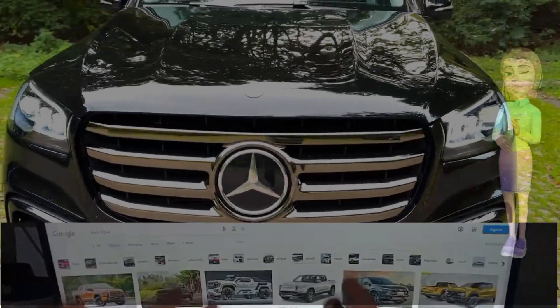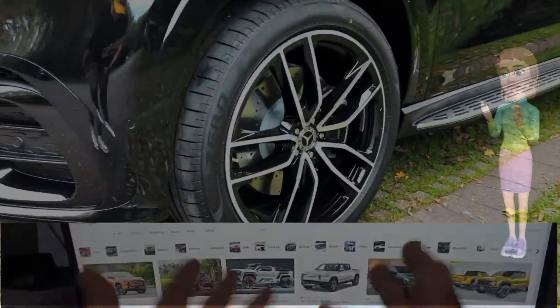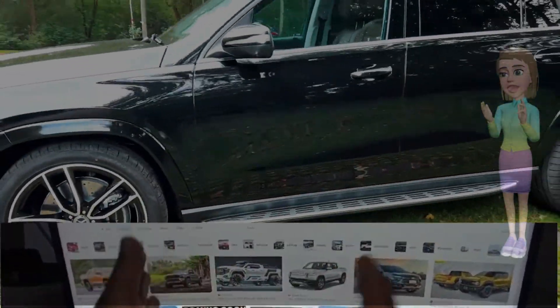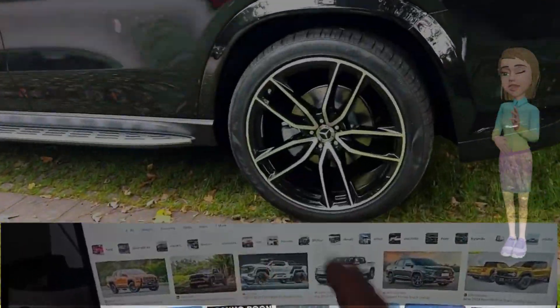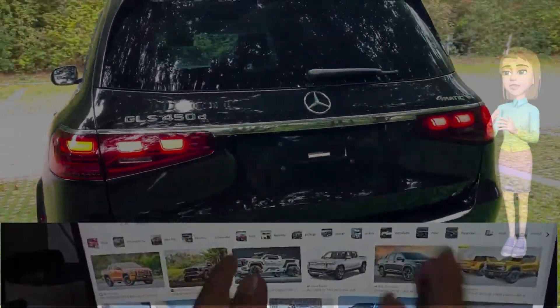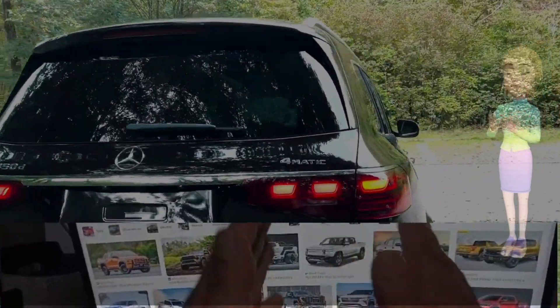Mercedes-Benz has long been synonymous with luxury, and the 2024 GLS facelift is a testament to the brand's commitment to pushing the boundaries of automotive excellence. In this article, we explore the refined details of the facelifted GLS, focusing on its upgraded interior, exterior enhancements, and the driving experience that promises to redefine opulence on the road.